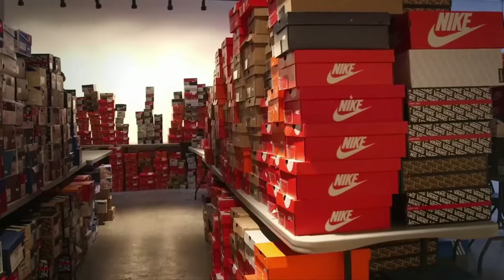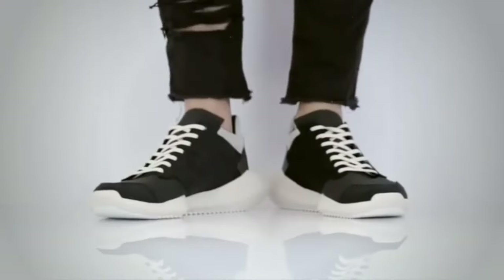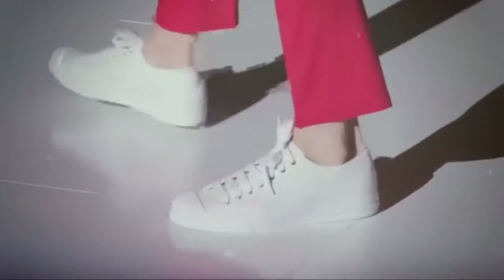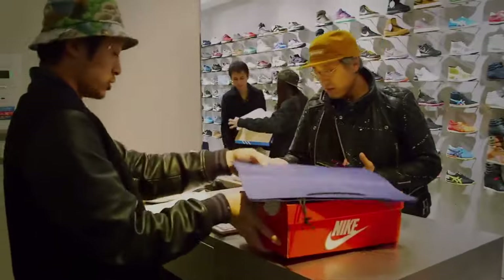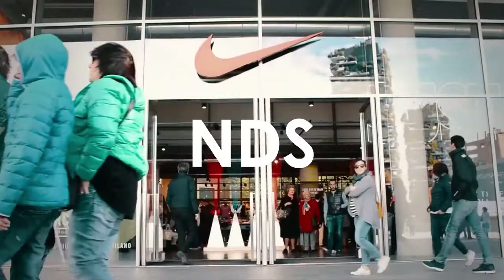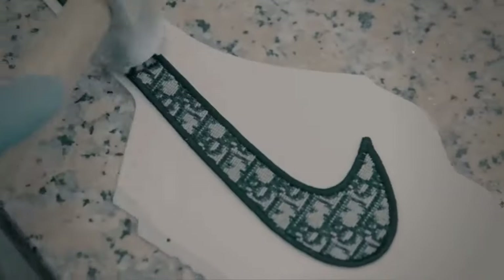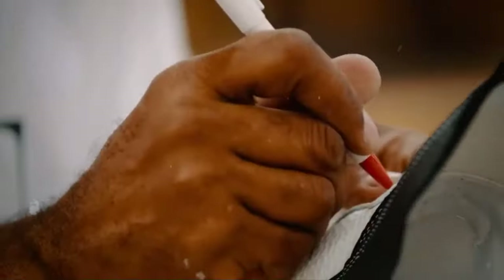From the OGs, you might hear the word Uptowns — a cool nickname for the Air Force One, coined back in the early 80s when the silhouette gained popularity in neighborhoods of uptown New York City. If you ever see on a listing a pair described as VNDS, that's very near dead stock. You might even hear NDS, meaning slight wear — basically almost new, maybe even just tried on. The sneaker can easily pass as dead stock to the untrained eye.